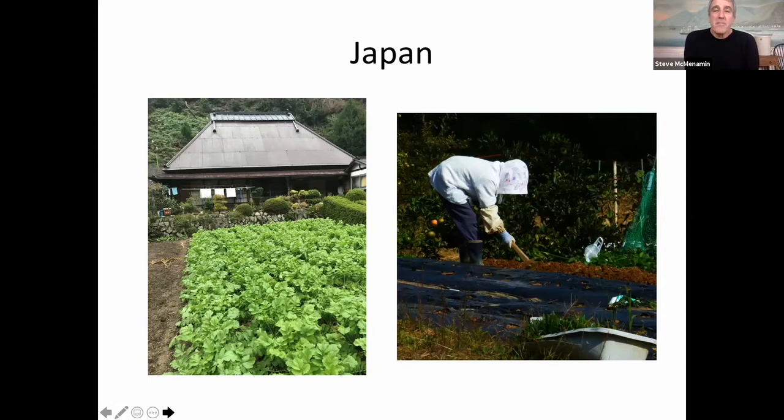We're also seeing a lot of people like ourselves — we're 60-somethings now — and most of the people we saw tilling the fields on a very small-scale basis were our age. They work very long days and they literally grow most of the food for Japan.